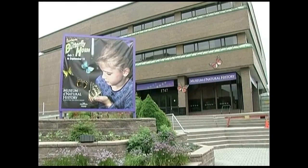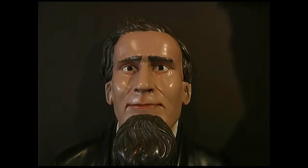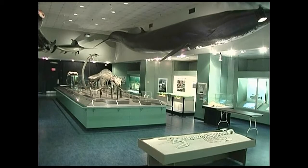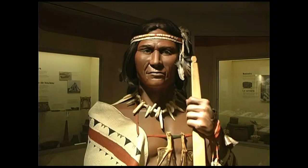The Natural History Museum houses collections and permanent exhibits on man and his environment in Nova Scotia. It is the place to learn about whales, dinosaurs and Mi'kmaq culture.